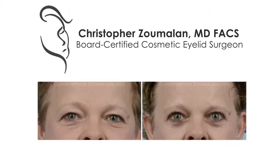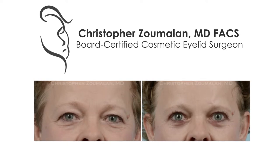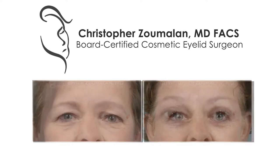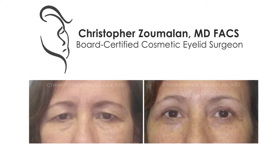Upper eyelid surgery is one of the most common procedures that we perform in our practice. Patients often see me for complaints including extra skin that's draped over their lashes, giving them this sort of tired look, and fat bulges that make them look a little bit more heavy in the upper eyelids. These are two common reasons that people see me when it comes to the upper eyelids.